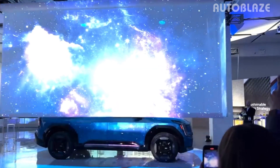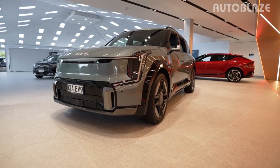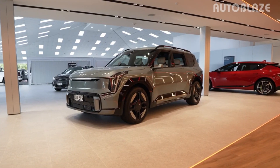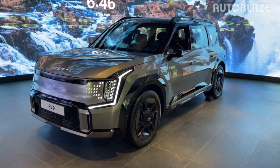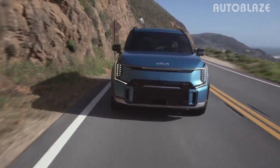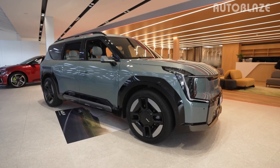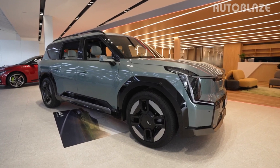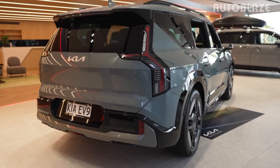Welcome to a closer look at Kia's latest and most innovative addition to their electric vehicle lineup, the Kia EV9. Get ready to embark on an exciting journey into the world of cutting-edge technology, stylish design, and exceptional performance. As we delve into the features and benefits of this game-changing electric vehicle, you'll discover why the Kia EV9 represents a bold step forward towards sustainable and eco-friendly driving.